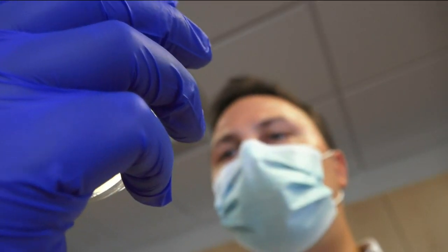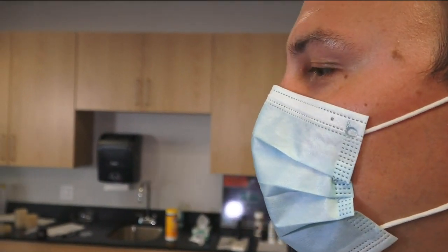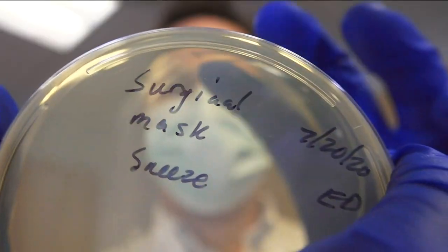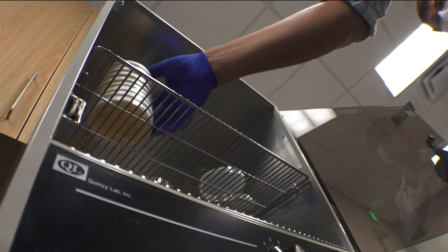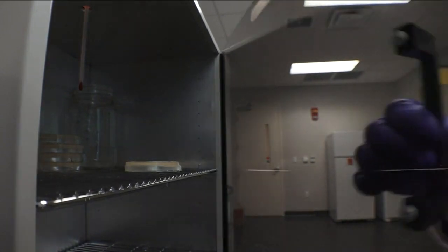I coughed and I talked into the plates. This is Evan Dean with NBC2. I am in the Hodges University biology lab. After we were done, we took the petri dishes to an incubator where bacteria may or may not grow, and came back 48 hours later to find out.